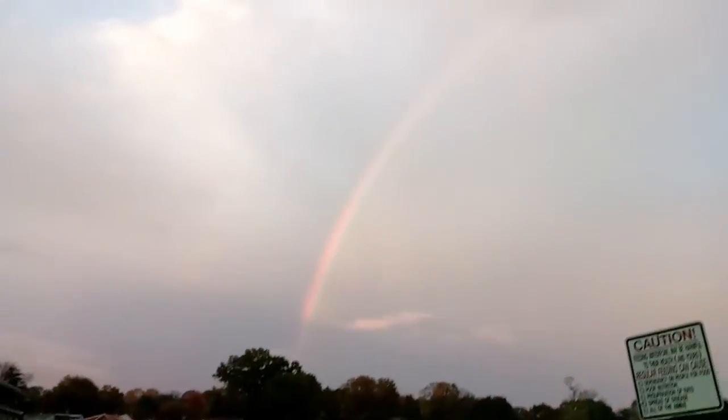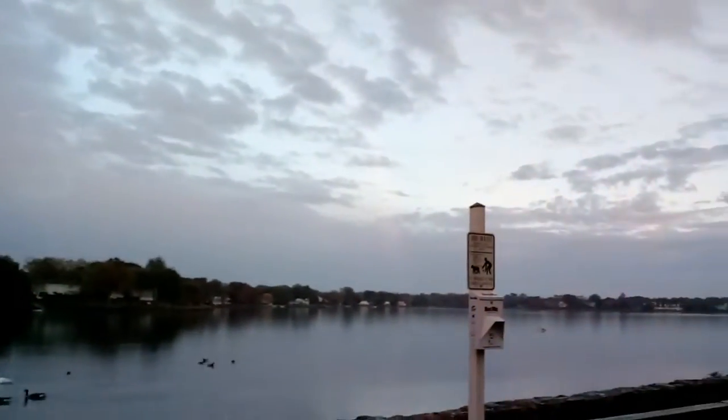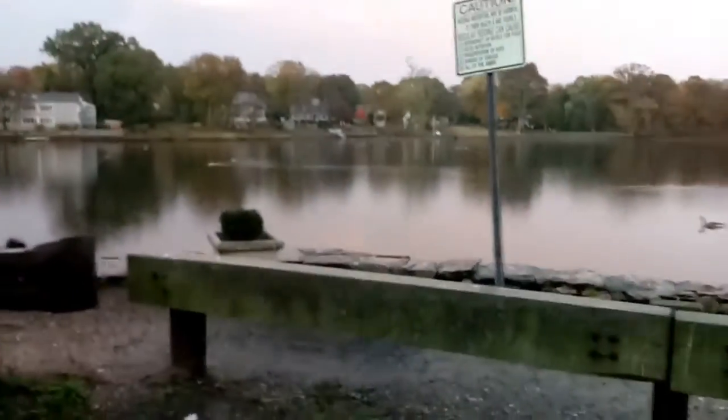Amazing. Rainbow at Holly Pond, Stamford, Connecticut — the Stamford-Darien border. Holly Pond — this used to be the Stamford airport. Seaplanes used to land and take off from here, yeah, long time ago.